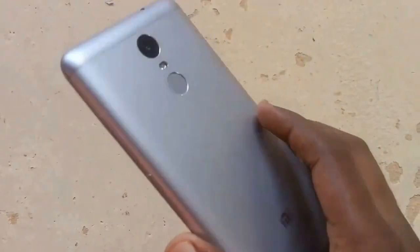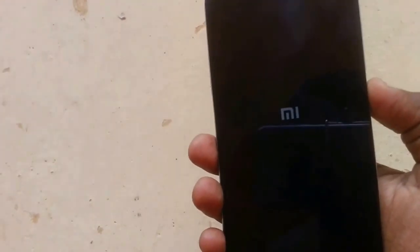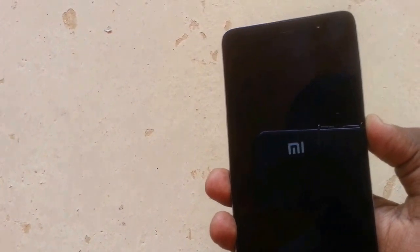Hey guys, welcome back. This is the Redmi Note 3 in my hand — the worst phone in this world. Basically it's a dead phone, as you can see. It's only three months old and even Xiaomi's support can't help to fix this phone.